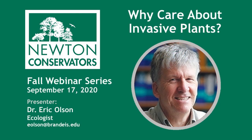Eric recently retired from Brandeis University where he taught field biology and other courses for many years. Dr. Olson has a lifelong interest in insect-plant interactions, with particular interest in moths, butterflies, caterpillars, and their host plants. He has led dozens of invasive plant control sessions in both Newton and Waltham, and most recently was responsible for installing a wonderful handmade information kiosk in Cold Spring Park. Welcome, Eric.